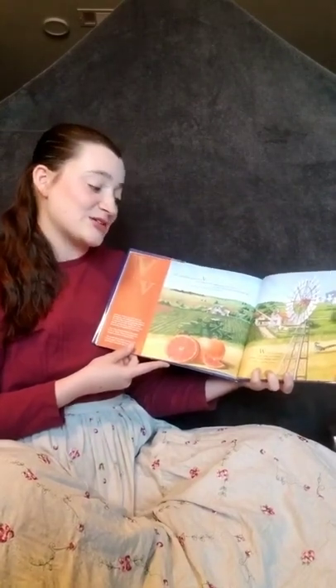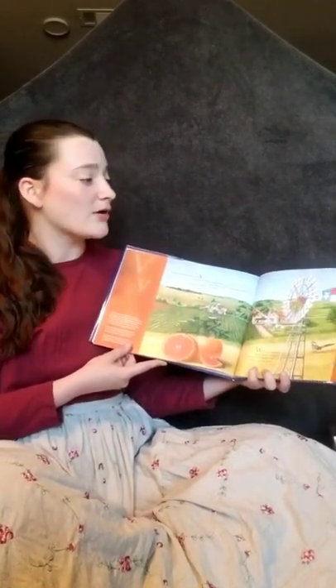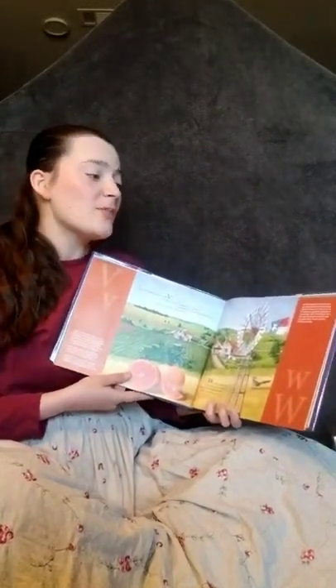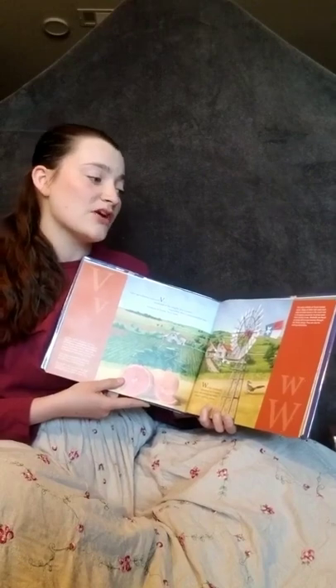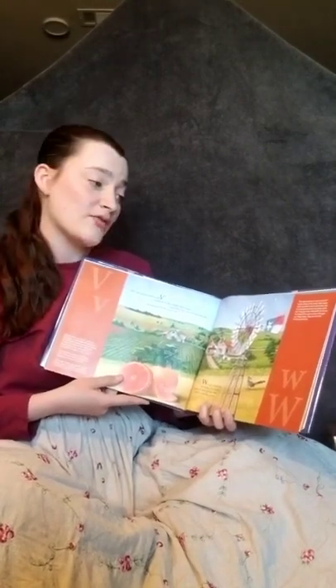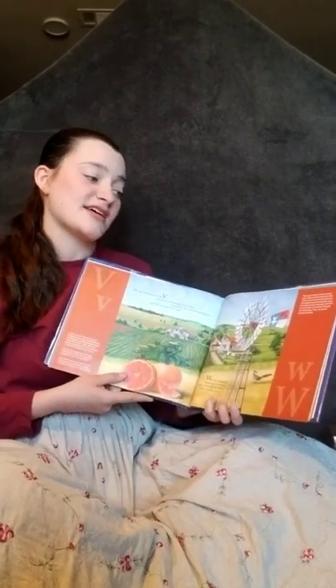W is for windmills, spinning on a tower. Some are pumping water, others making power. The early settlers of Texas needed water. Many had used windmills on their farms in the North and in European countries to pump water from nearby rivers. Windmills are found on many farms and ranches throughout Texas today, and are also used for making electricity.